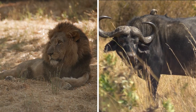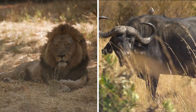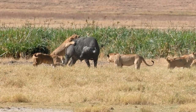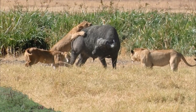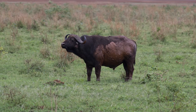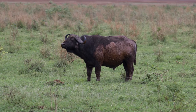Lions and Cape buffaloes have a well-known predator-prey relationship in the African savannah. Lions are apex predators and hunt buffaloes as a primary source of food. Cape buffaloes, on the other hand, are known for their aggressive behavior and have been known to attack lions in defense of their herd.